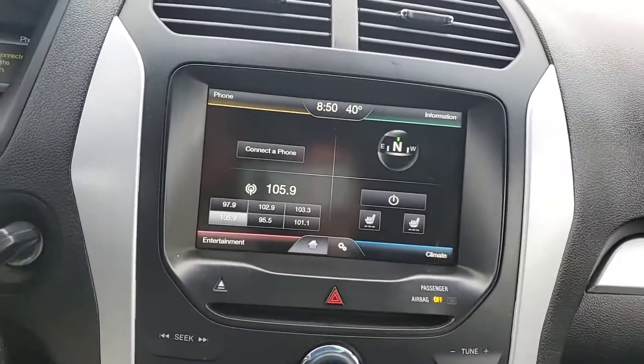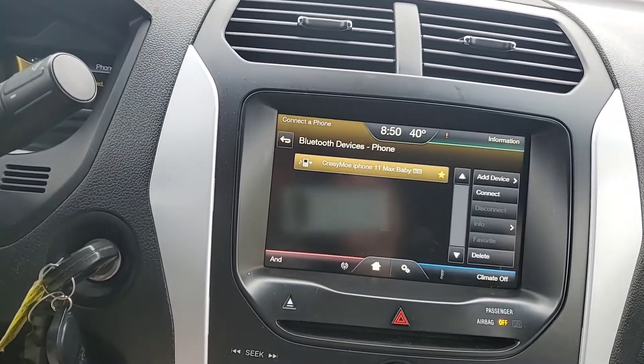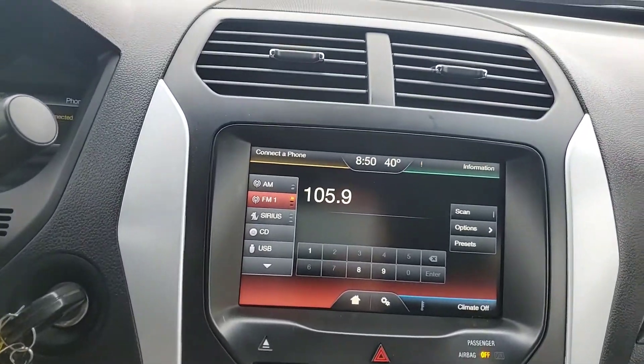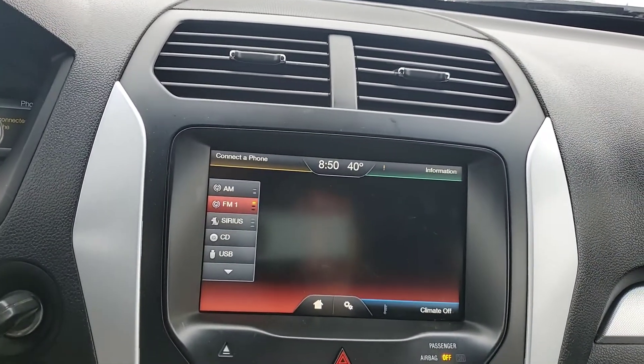The 8-inch touchscreen radio comes with this vehicle, with Bluetooth connectivity and AM/FM radio with Sirius satellite radio capability as well.